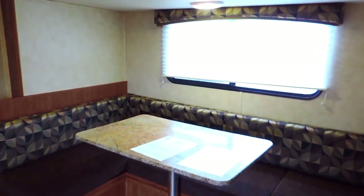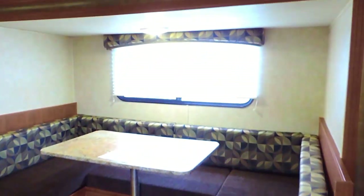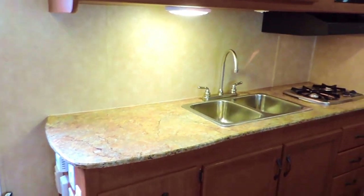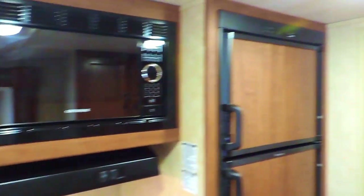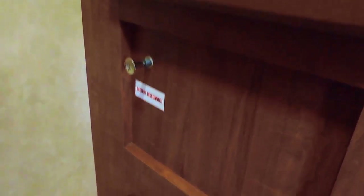One slide out straight across from the entrance with a big U-shaped dinette. Storage underneath both seats of the dinette, and a nice big window. The dinette converts into a bed. The kitchen has plenty of counter space off to the left of the sink, a two-burner stove, overhead microwave, and a six cubic foot Dometic refrigerator and freezer in the corner. Storage straight across with a battery disconnect at the bottom right above the fuse panel and breaker box.